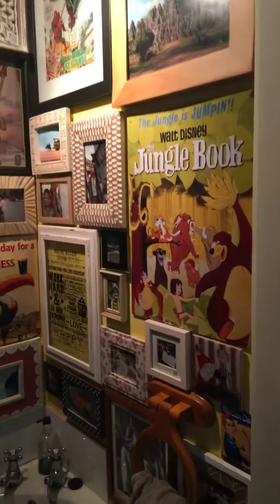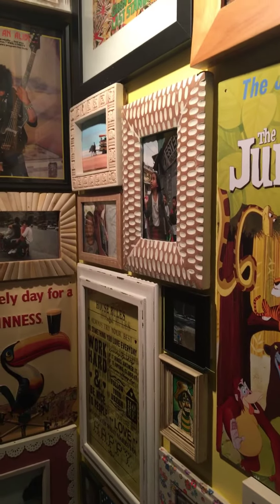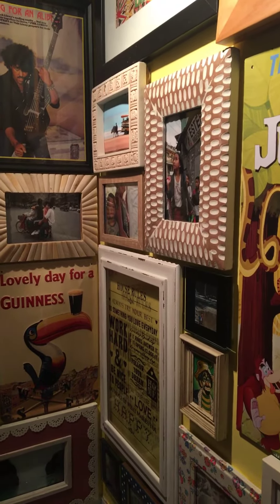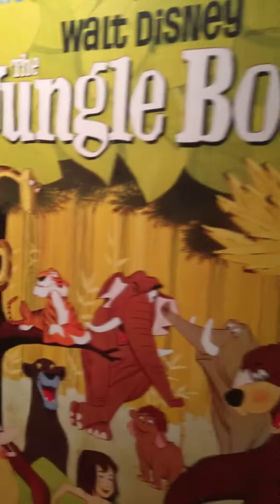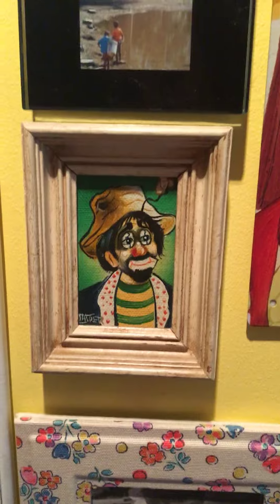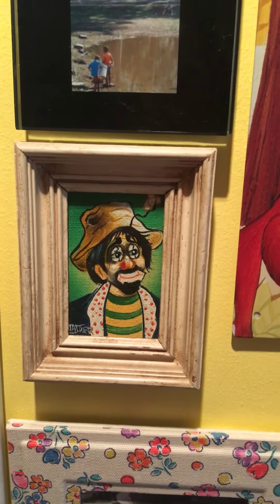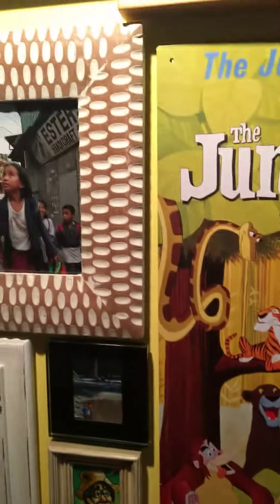What do you do if you have a small house but you have loads of pictures like I do and you want to display them? Our house is very small, so I decided to display all my pictures in here — pictures from when I went traveling, bits picked up in TK Maxx, secondhand shops, or whatever. This is an oil painting; I don't know who it's by, but anyway, I have loads of pictures.